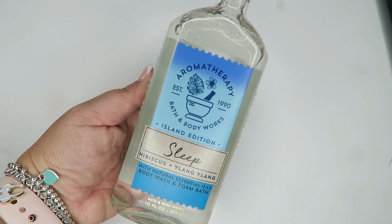The last thing I picked up was from their aromatherapy line, which I love. As I was walking out after purchasing, I noticed one in a grapefruit scent — I might have to go back for that. But this one I got is for sleep — it's hibiscus and ylang-ylang oil, a body wash and foam bath. I'd probably put this in the bathtub, light some candles, have a nice soak, and then go straight to sleep. It smells so good.